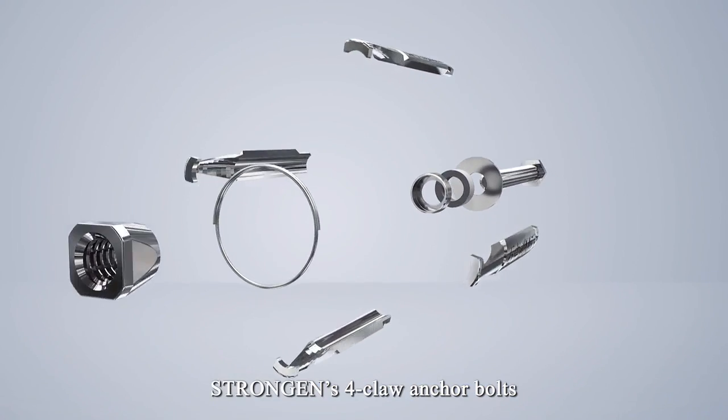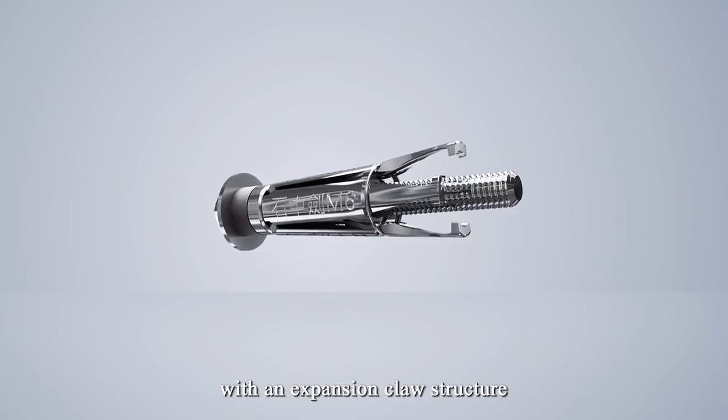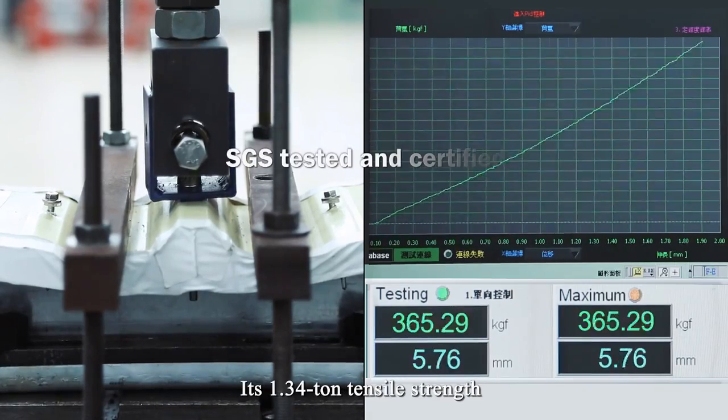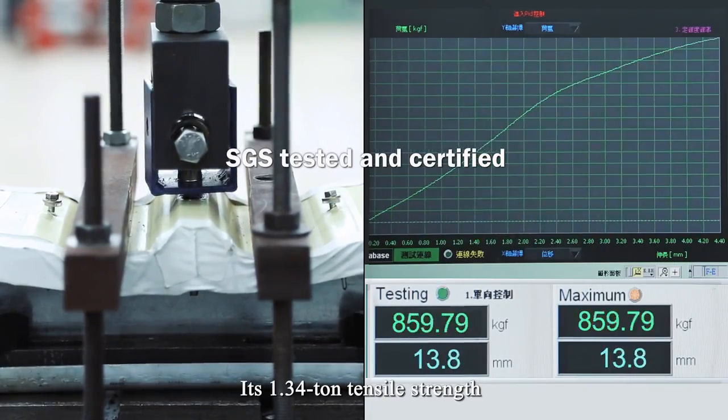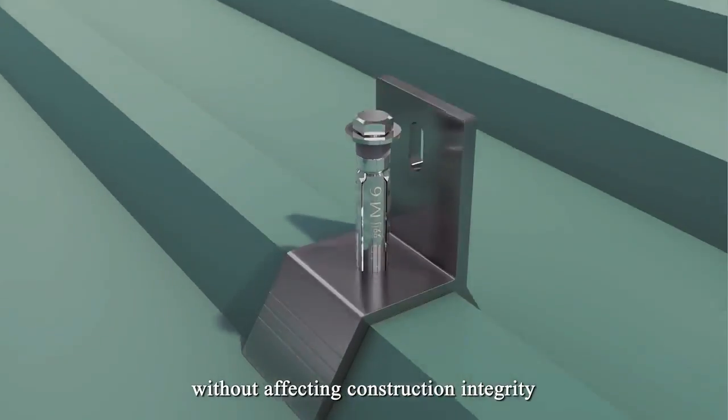StrongGen's 4-Claw Anchor Bolts offer a perfect steel roof structure fastener system with an expansion claw structure. Its 1.34-ton tensile strength is sufficient to withstand powerful storms without affecting construction integrity.